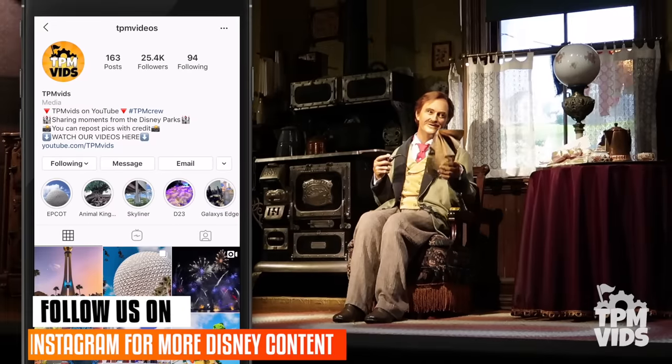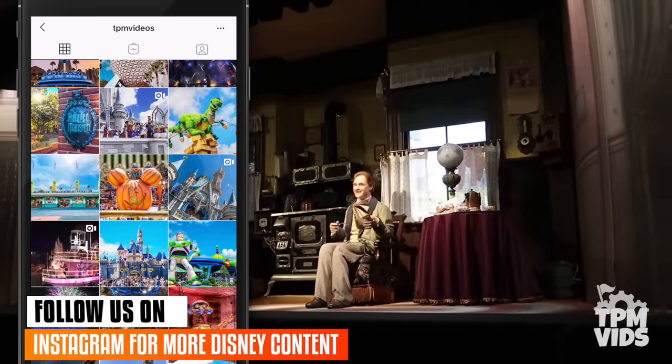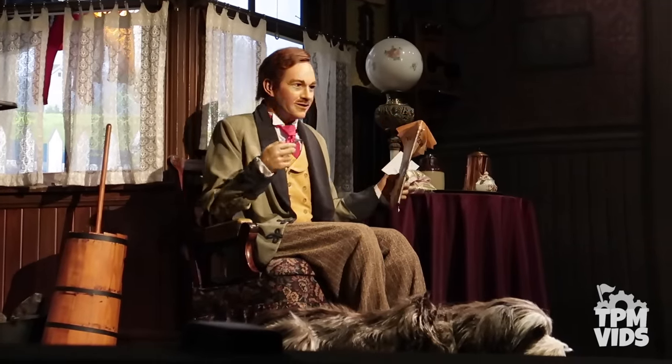In my honest opinion, it's pretty bad show since it's an ongoing problem. If it was a one-off, I'd say things happen and it'll be fixed. But this is a major malfunctioning issue that needs to be addressed. So Disney, please just give Carousel of Progress the love it deserves.